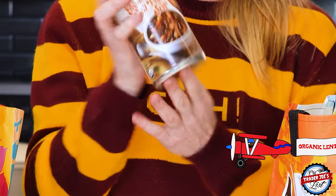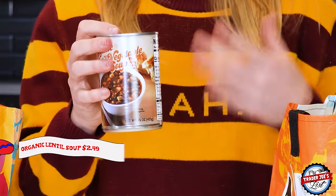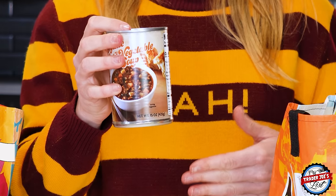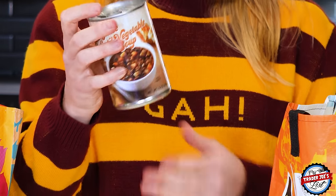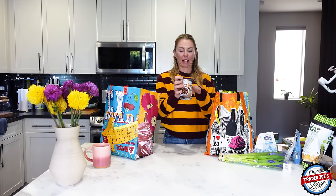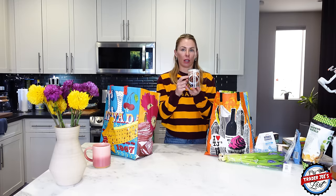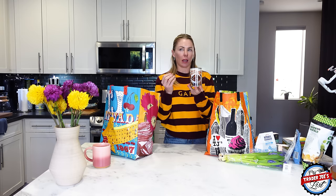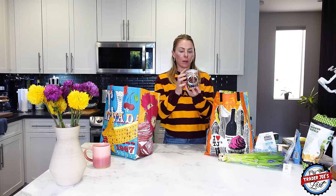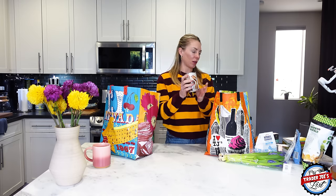I picked up another organic lentil vegetable soup. These are great for a quick meal at home — throw it in a saucepan, heat it up. I always add a little bit more spinach and sometimes some chicken or bone broth to make it more protein dense. It's absolutely delicious, all organic, and just a couple of bucks.